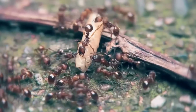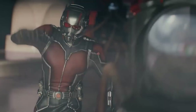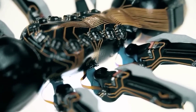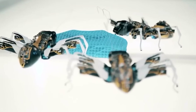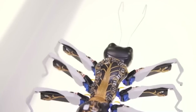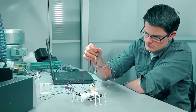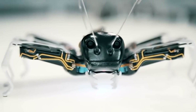Remember how Scott Lang had that knack for controlling ants in the famous Marvel movie? Well, it seems we've stumbled upon something quite similar. These little robotic wonders boast an astonishing ability to collaborate and coordinate just like real ants. Their self-organization and teamwork have some promising applications, ranging from logistics and construction to search and rescue operations.